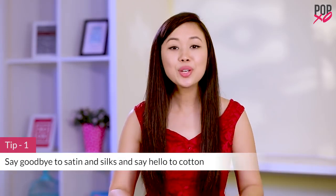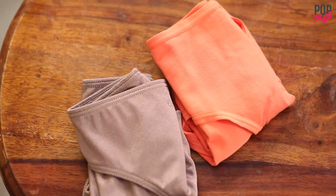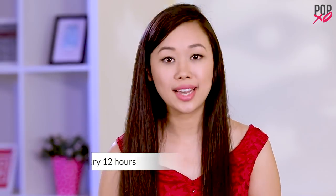Silk or satin underwear can trap a lot of sweat in the clothing. I know they look really pretty, but switching to cotton underwear is always a better option if you want a healthy and odor-free vagina. Make sure you change your undergarments every 12 hours or less.